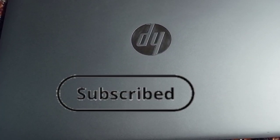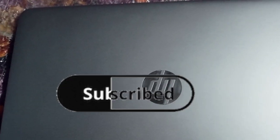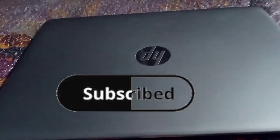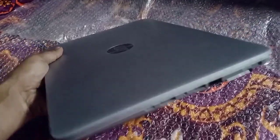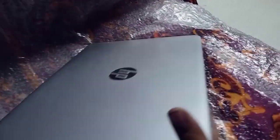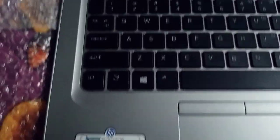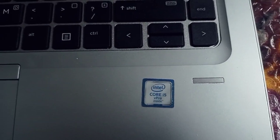Welcome to SR Technologies and Multi Services. Today we have a business series laptop. It's a slick and slim look — ultra slim — with a fingerprint reader.